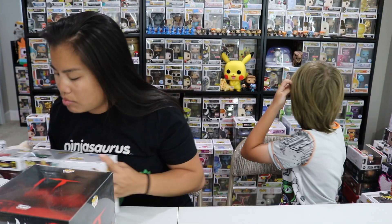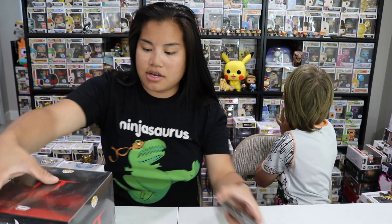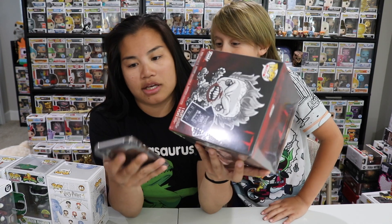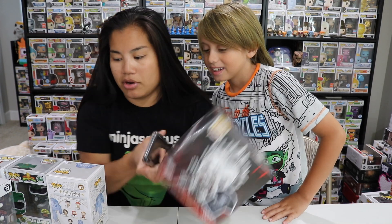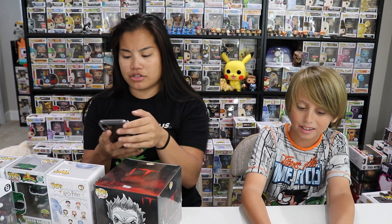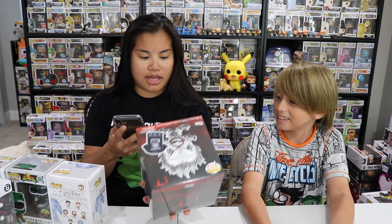That's all the items in the box. Let's go ahead and check out what our value is worth and see what we got. On the new Funko app, they actually have a lot of different Funko products, so you can actually price out these boxes. What he said was that we were going to get $225 worth of value. So let's see if we got that.